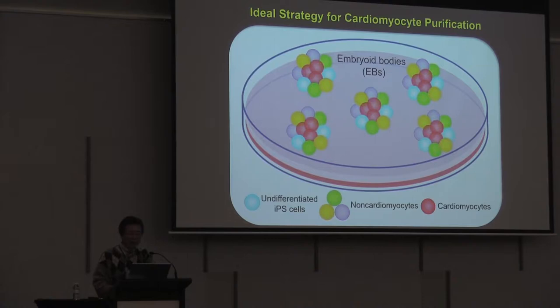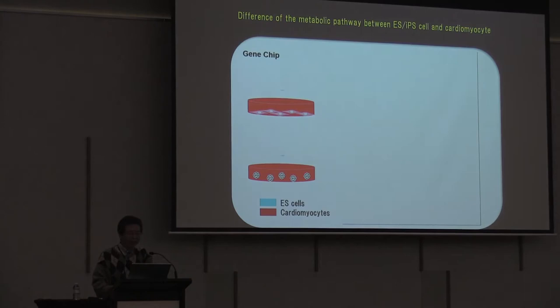This slide shows the ideal strategy for cardiomyocyte purification. The red cells indicated cardiomyocytes, sky blue indicated undifferentiated iPS cells, and other colors indicated non-cardiomyocytes. If we can make a special cell culture medium in which iPS cells and non-cardiomyocytes cannot survive, we can easily obtain cardiomyocytes. In order to achieve this, we performed a lot of experiments and spent 10 years.